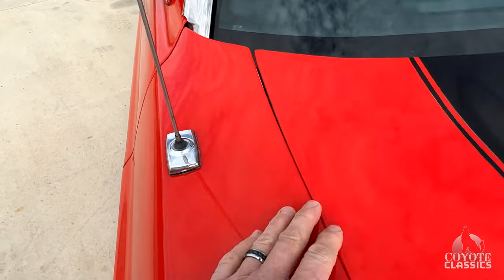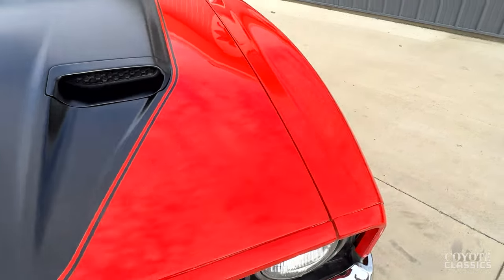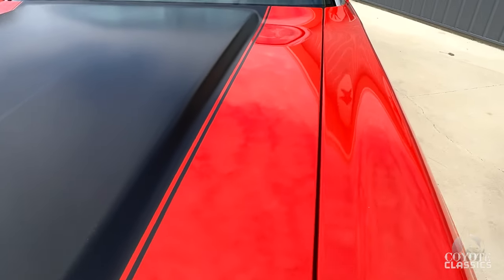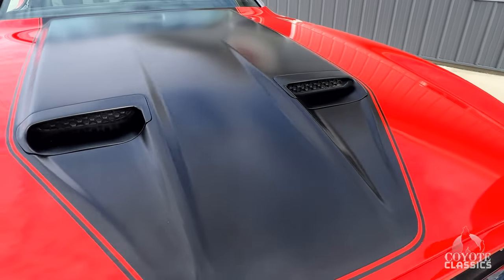The back of the hood fits nice, and this is a huge hood. These '71 to '73 hoods are kind of like the Monte Carlo in the Chevys — just a bigger, longer hood. As far as the paint and decals here on the hood, everything lines up nice.